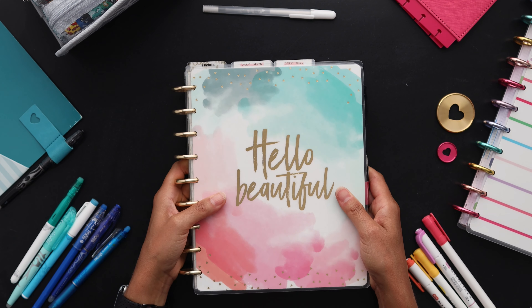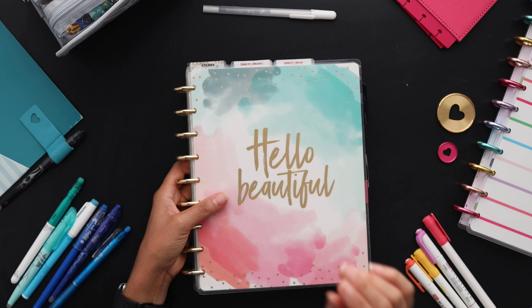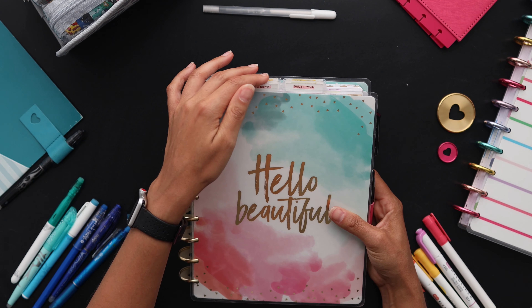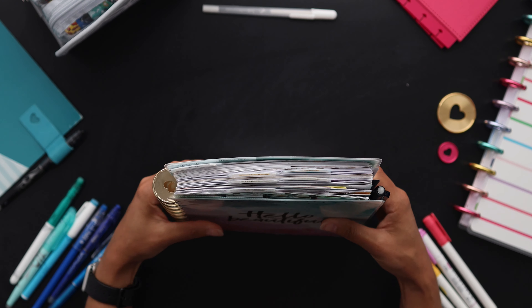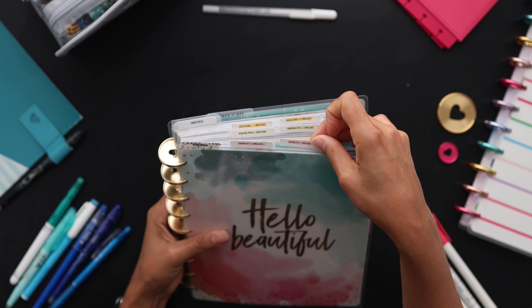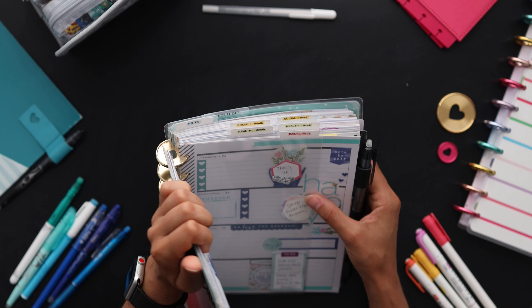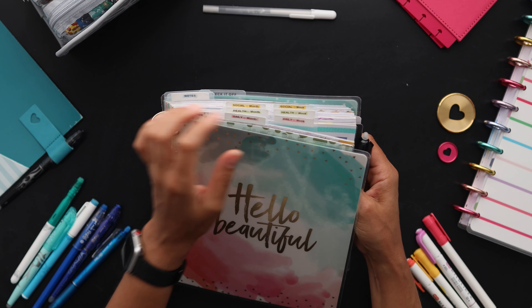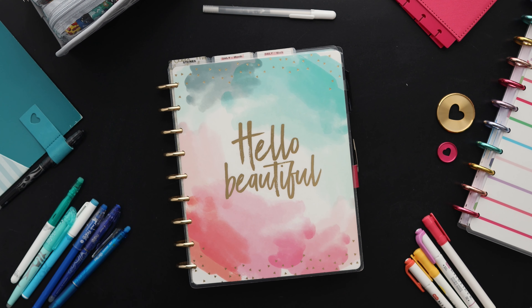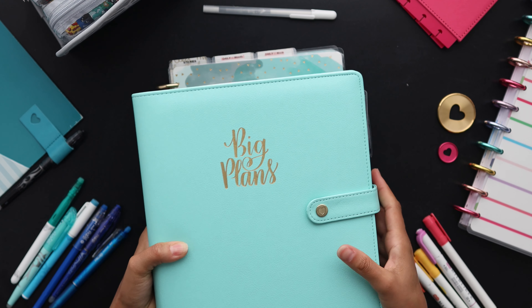The next favorite thing for my planner are dashboards. 'Dashboard' is a word used throughout the planner community in multiple ways — to describe different layouts, things that look more like covers, things you put stickies on. For me, dashboards are these top tabs. A lot of the Happy Planner accessories they sell are called dashboards. They're just great — they separate all of my sections.